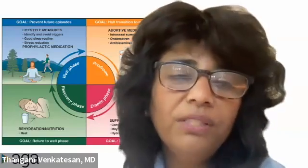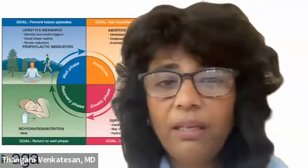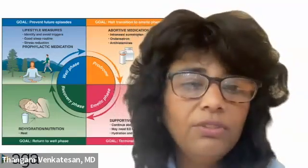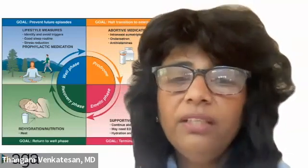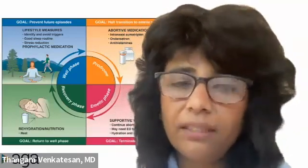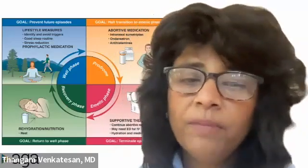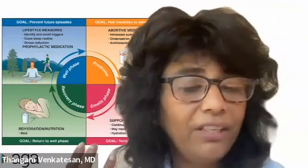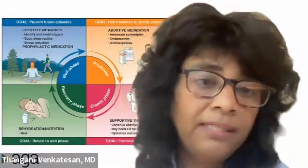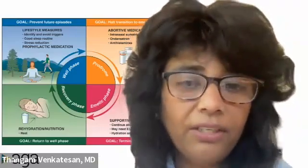CVS, cyclic vomiting syndrome, is a disorder of gut-brain interaction, and we don't have any blood tests or biomarkers or X-ray tests to really diagnose this disease. The cornerstone of diagnosis rests on what we call Rome criteria. The Rome criteria states that you need to have at least three episodes. They typically tend to be stereotypical, and they should occur over the past year.